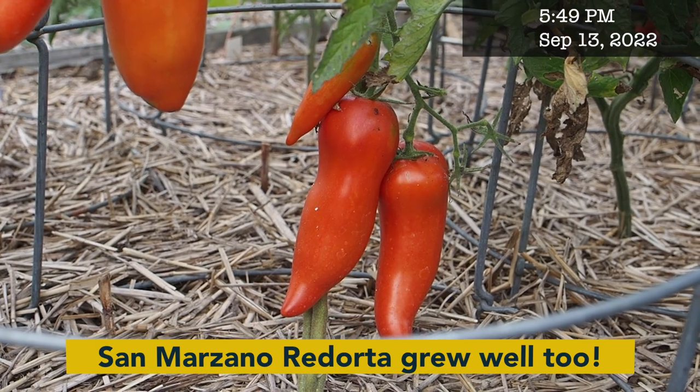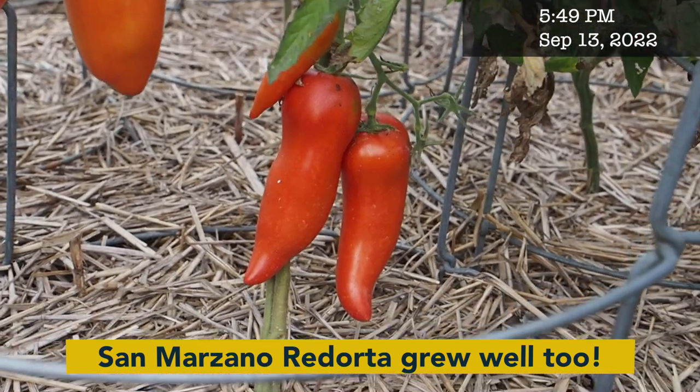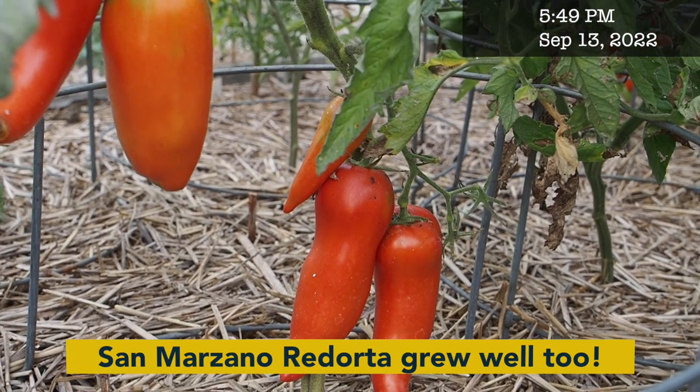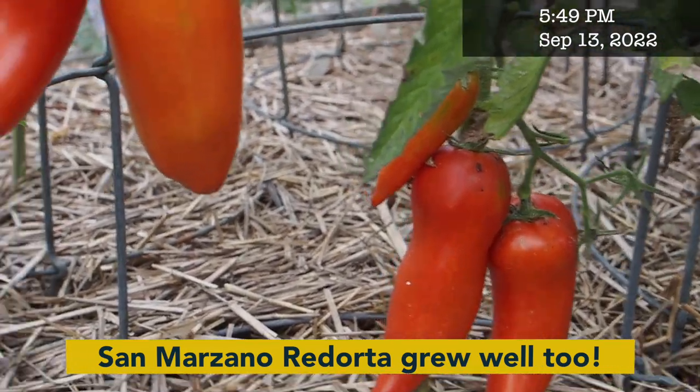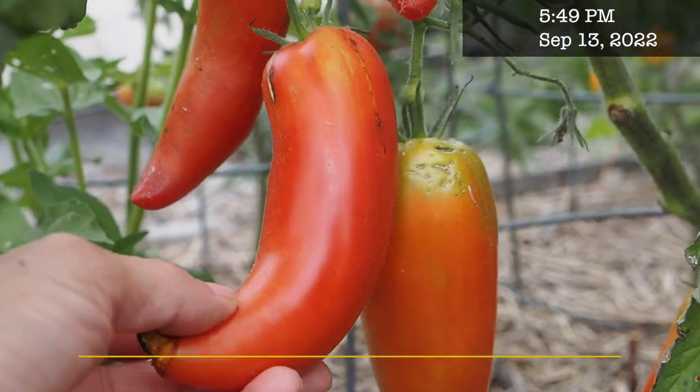The San Marzano Redarita is probably the most fun variety I've grown in a really long time — every time I post a picture of these, people think they are peppers.